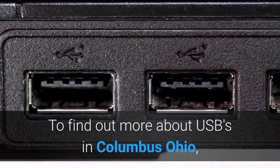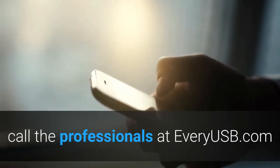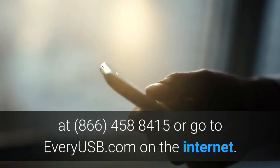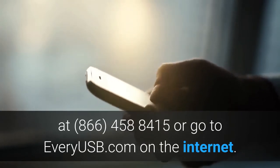To find out more about USBs in Columbus, Ohio, call the professionals at everyusb.com at 866-458-8415, or go to everyusb.com on the internet.